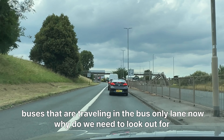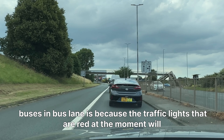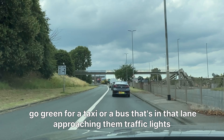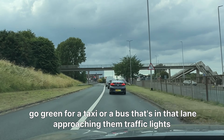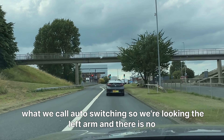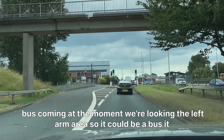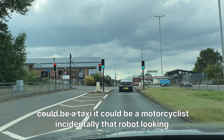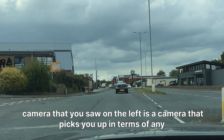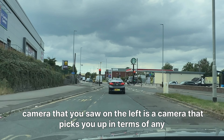Now we look in the left corner again, looking for buses traveling in the bus-only lane. Why do we need to look out for buses in bus lanes? It's because the traffic lights that are red at the moment will go green for a taxi or a bus approaching them — what we call auto-switching. We look in the left corner and there's no bus coming at the moment. It could be a bus, a taxi, or a motorcyclist. Incidentally, that robot-looking camera on the left picks you up for any applicable fines.